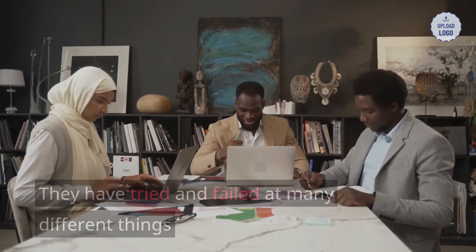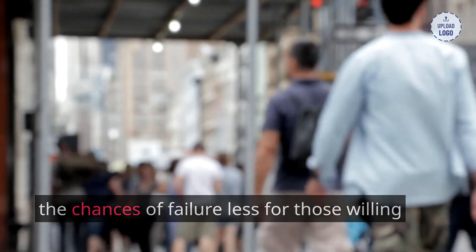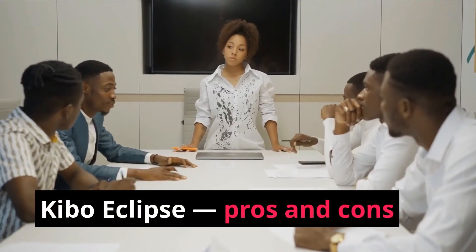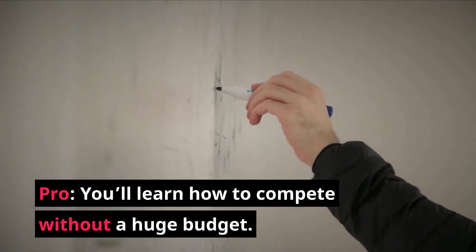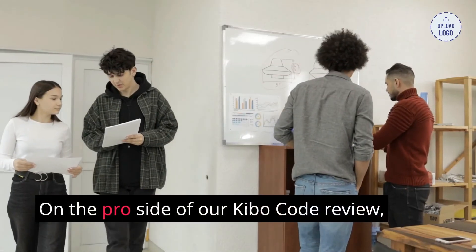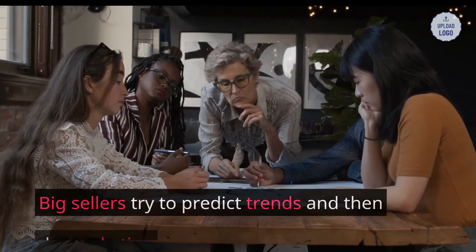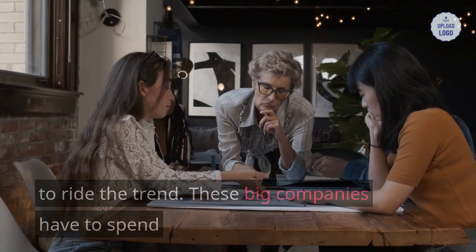This course was designed by two guys that are big into e-commerce — Aiden Booth and Steve Clayton. They have tried and failed at many different things when it comes to this business model, and they wanted to make the chances of failure less for those willing to put forth the effort and invest in themselves. While this is an amazing course packed with knowledge, it will not work if you don't put forth the effort — this is not a get-rich-quick scheme but a full course in e-commerce sales.